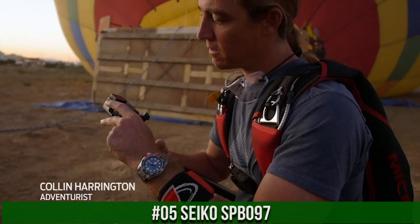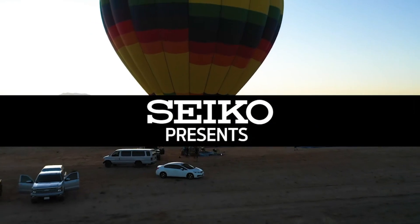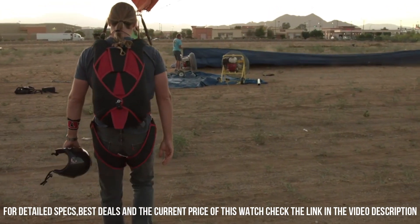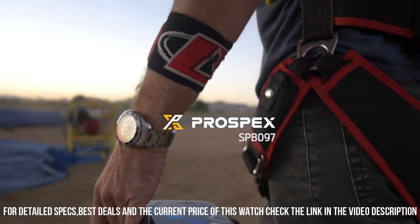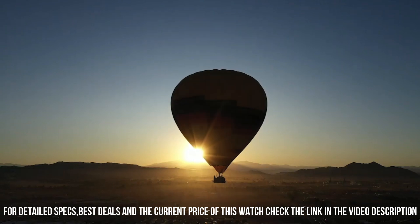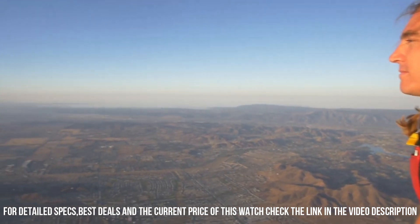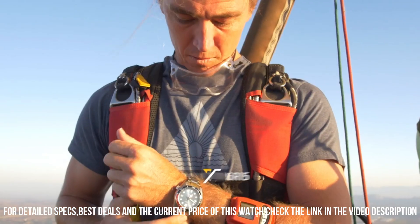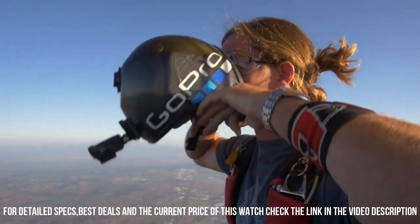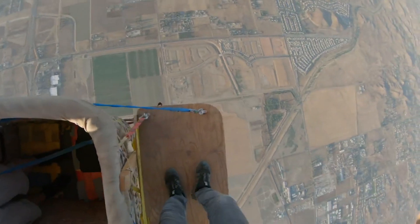Number 5: Seiko SPB097. Price: $165 USD. Dial window material: sapphire. Display type: analog. Case material: stainless steel with super hard coating and stainless steel bezel. Special features: chronograph movement. Automatic with manual winding capacity. Water-resistant depth: 200 meters.